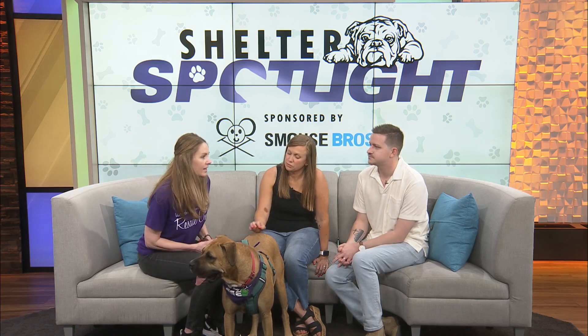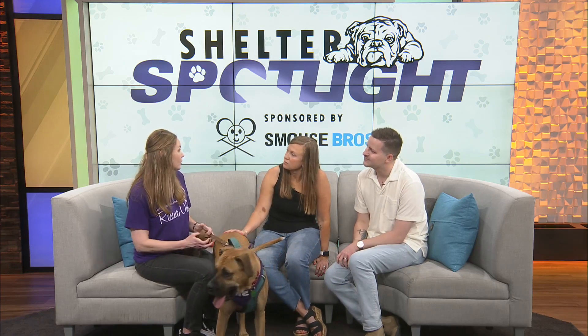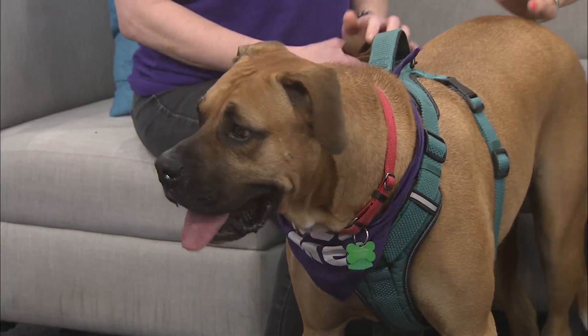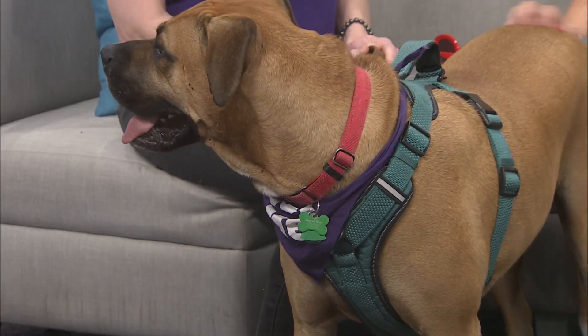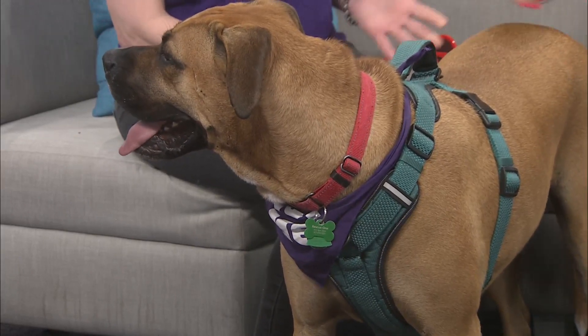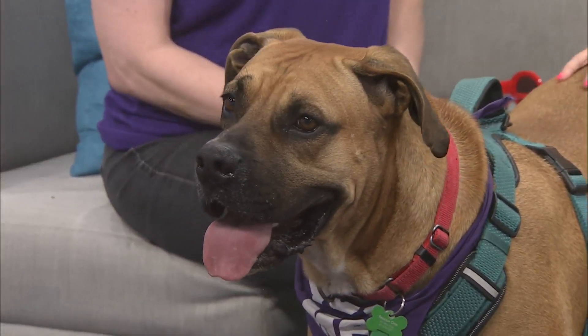We have an application online on our website, easily accessible through the adoptions tab. You submit the application, we review it, and if it would be a good fit we coordinate a meet and greet to see how he does with everyone in the house and any animals. He generally gets along really well with female dogs, male dogs, and cats — they just need to be familiar with dogs. He does pretty well with kids too. He's big, so toddlers who are learning to walk could accidentally get knocked over, but he's well trained so that definitely helps.